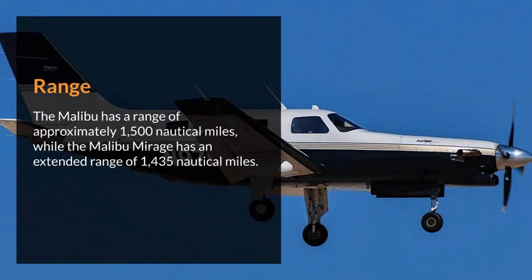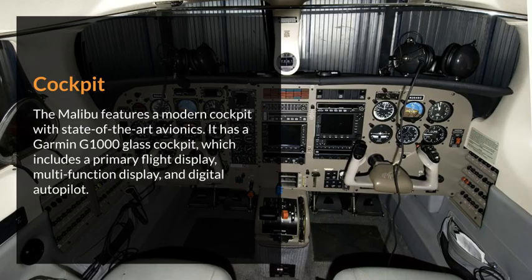Range. The Malibu has a range of approximately 1,500 nautical miles, while the Malibu Mirage has an extended range of 1,435 nautical miles. Cockpit. The Malibu features a modern cockpit with state-of-the-art avionics. It has a Garmin G1000 glass cockpit, which includes a primary flight display, multifunction display, and digital autopilot.